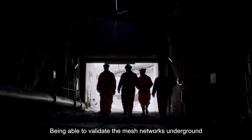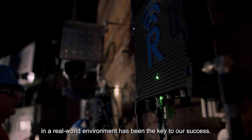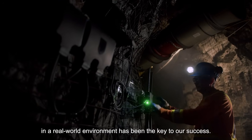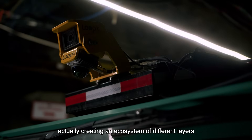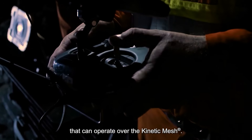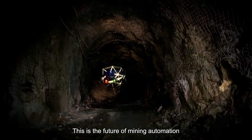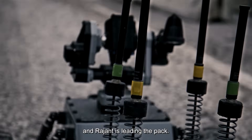Being able to validate the mesh networks underground in a real-world environment has been the key to our success, and now we're building on that — actually creating an ecosystem of different layers that can operate over the kinetic mesh. This is the future of mining automation, and RAGENT is leading the pack.